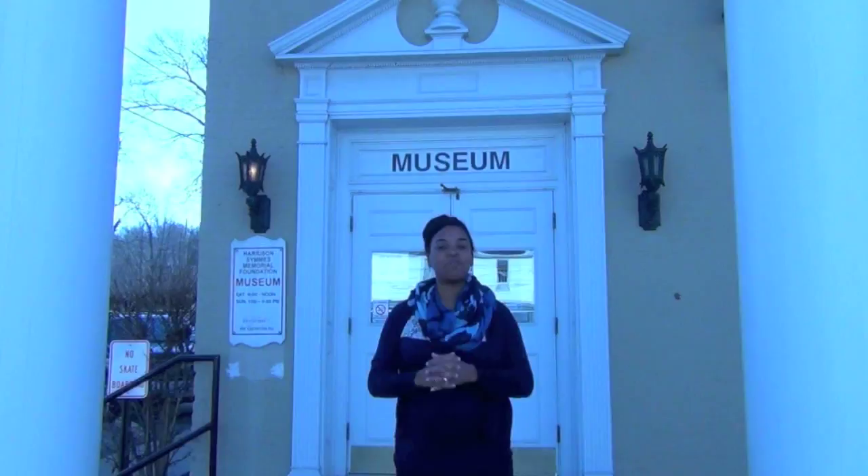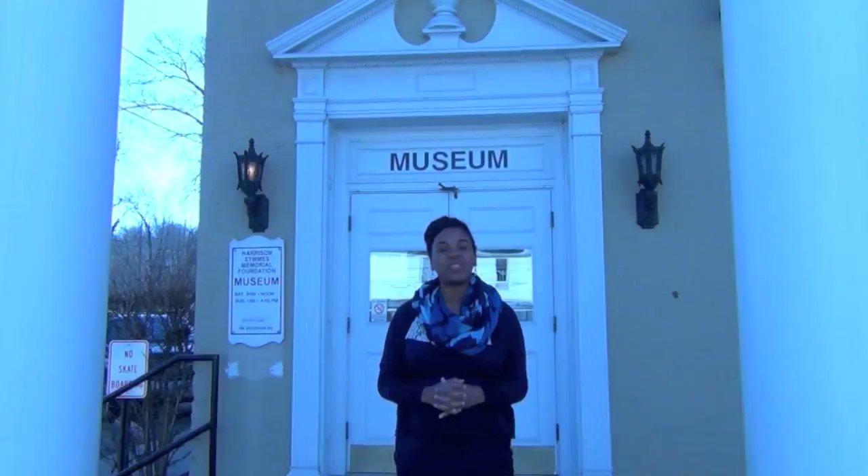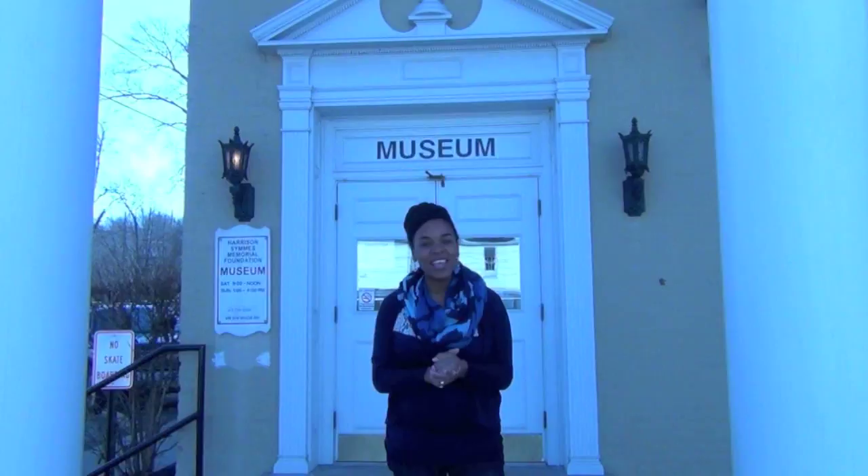Thanks so much for tuning in to this edition of History in Your Own Backyard. Today we talked with Terry Simpson, the director of the Harrison Sims Museum. We hope you enjoyed learning all about it. Remember, travel slowly and stop often. We'll see you next time.